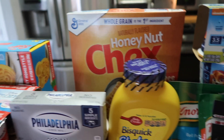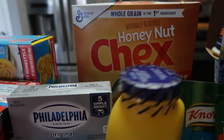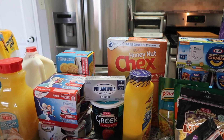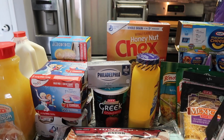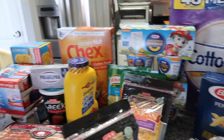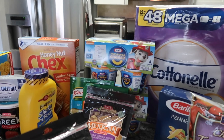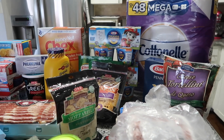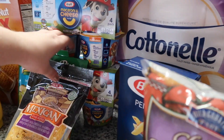Emma is obsessed with Honey Nut Checks cereal. We did buy Lucky Charms last week for St. Patrick's Day and she was obsessed with them, but I'm not going to keep buying them. I don't want her eating sugary cereal — not that everything else I feed her is much better, but I feel that way about it.